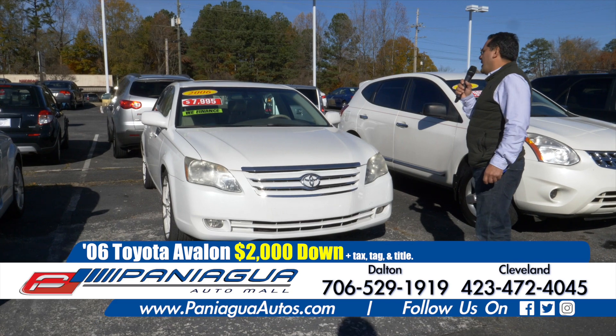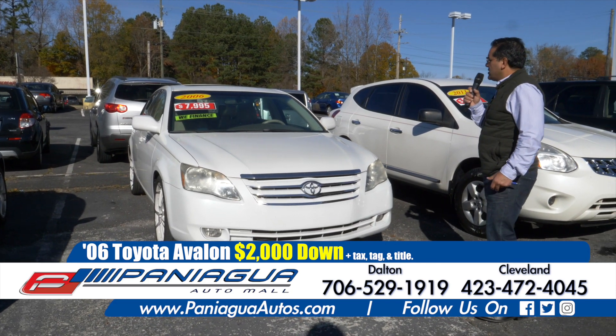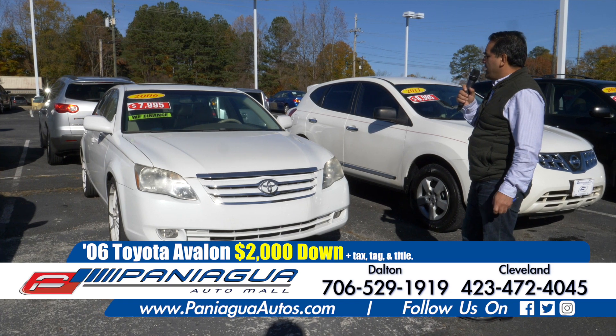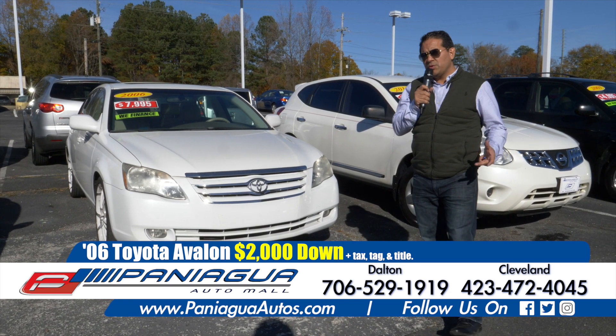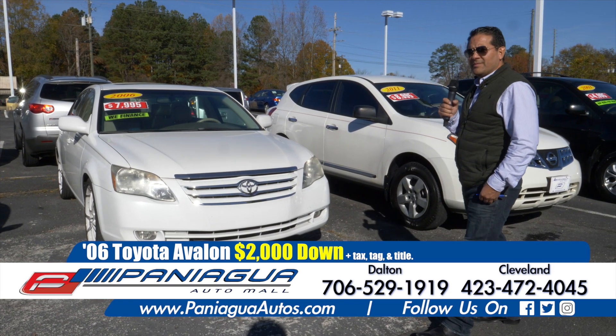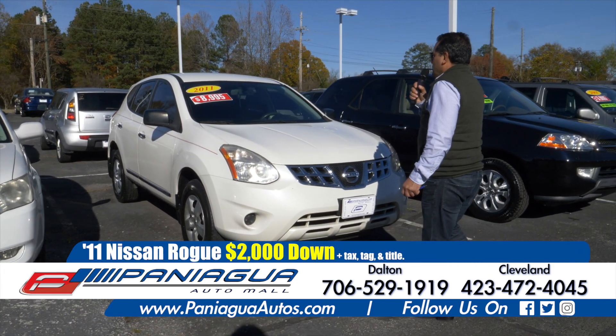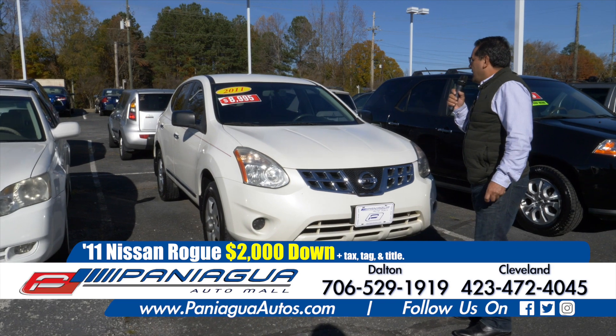06 Toyota Avalon. This car has leather interior, sunroof. You can take it with $2,000 down and $100 a week.